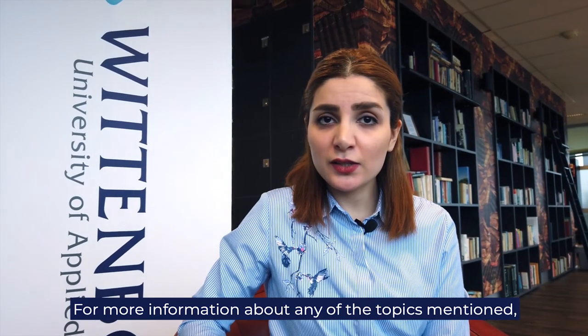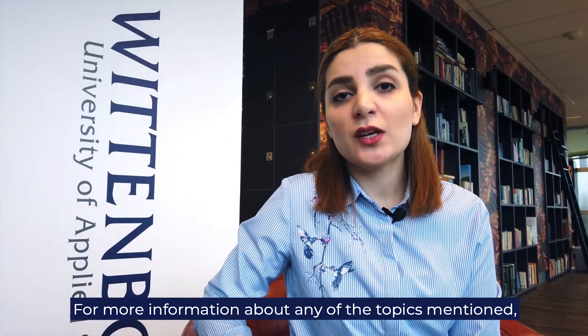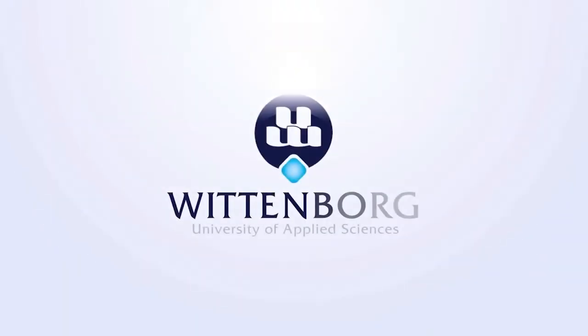For more information about any of the topics mentioned in this video, check our FAQ page on Wittebock Online.